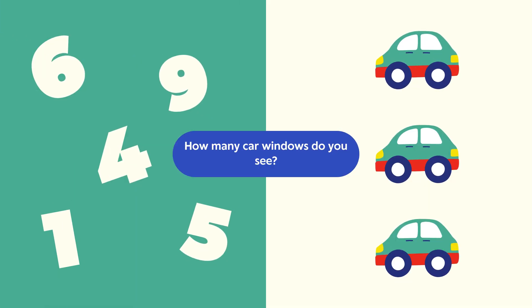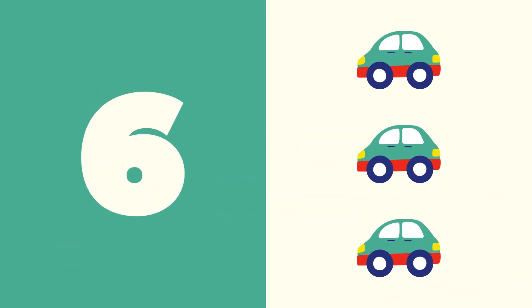Car windows. Question: How many car windows do you see? Count each window carefully. Answer: The correct answer is six. Awesome counting!